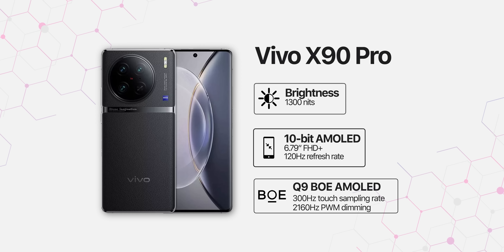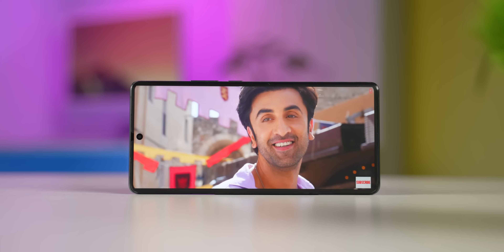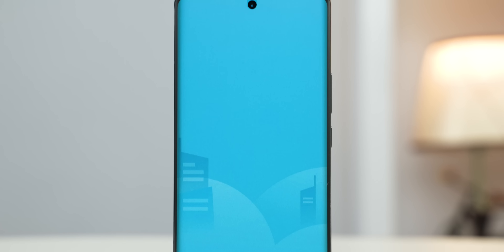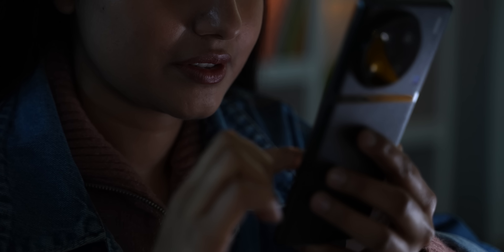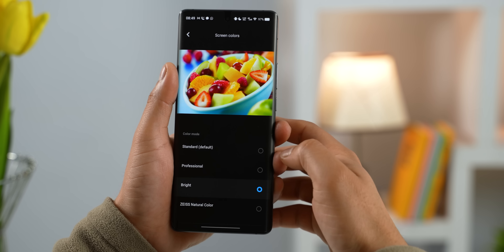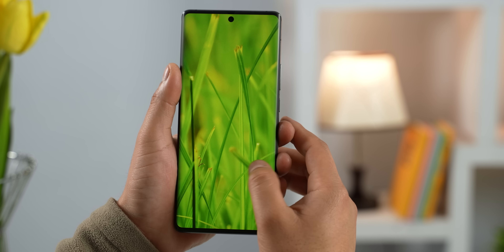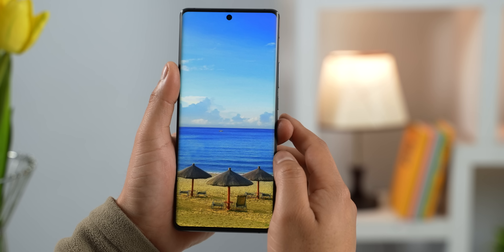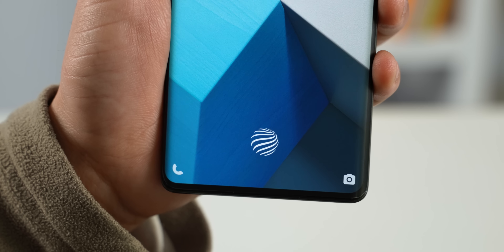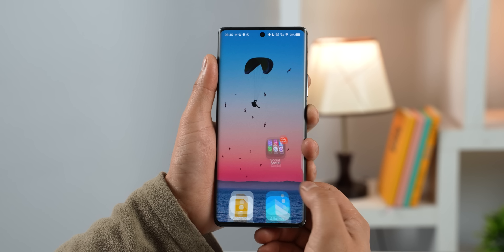So it's good to see competition in this space. Overall, I really like the quality of this panel. It has an almost bezel-less design, the colors are nice, and it also supports 2160Hz PWM dimming, which protects your eyes from screen flickering. You can even customize the color profile with four modes to choose from, and the Zeiss natural option with its subtle, not-as-punchy color saturation is exactly the way I like it. You also get a very reliable in-display fingerprint sensor, which is definitely one of the fastest I've seen on a smartphone.